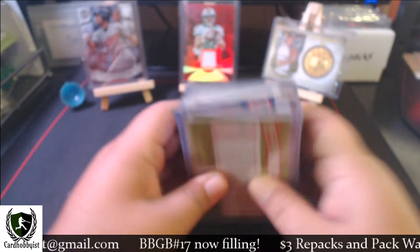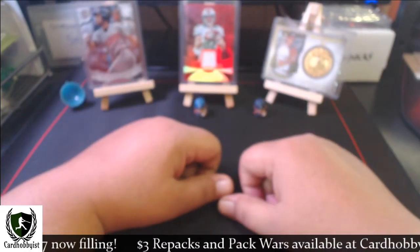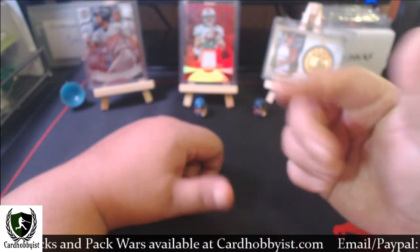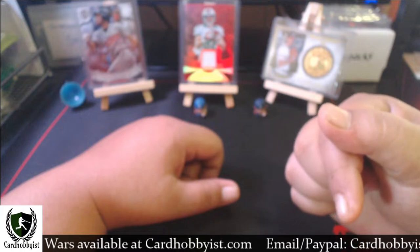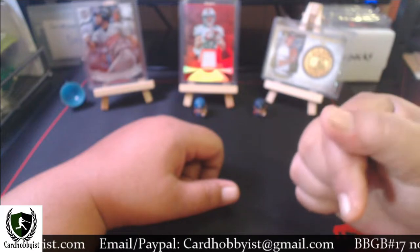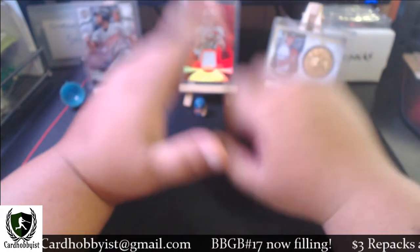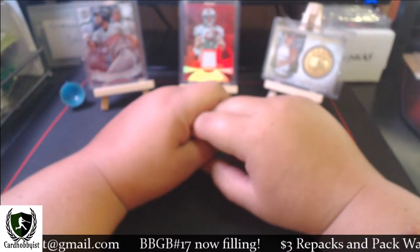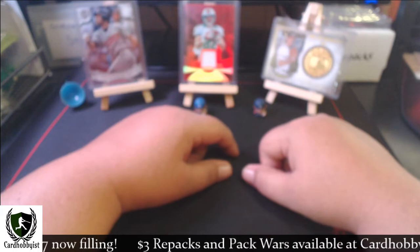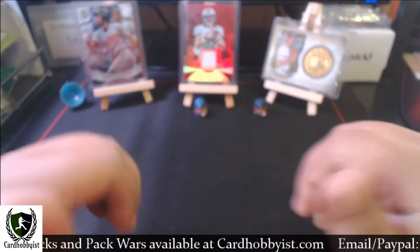As you can see, I built up quite a nice small collection of cards last month — hopefully we can do it again in May. Quick reminder: I am filling my Bargain Buster Group Break number 17, currently filling with about five slots left. If you're interested, it's $6.50 a slot and you get two teams — shipping is separate. I also have repacks and pack wars available on the site, plus some football fat packs and Optic fat packs.